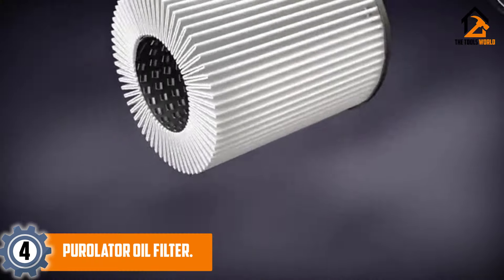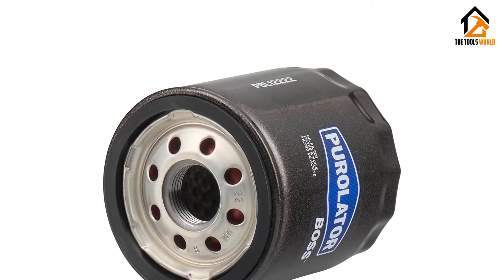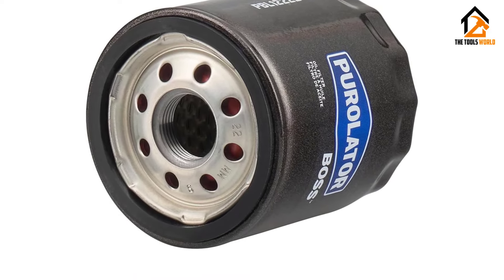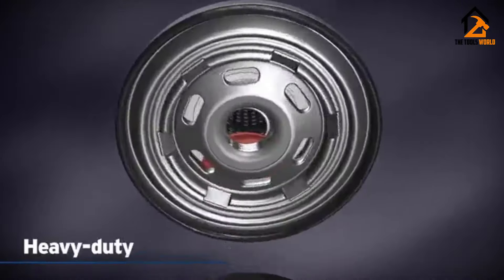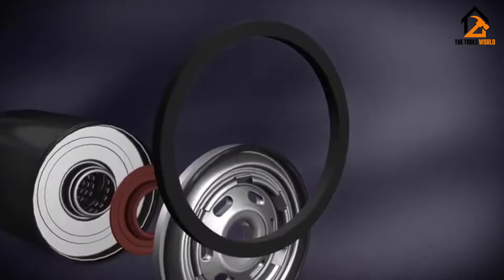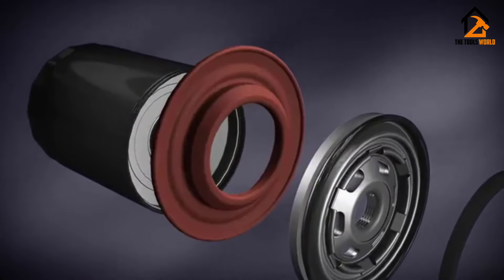Moving on, at number four we have the Pure Later oil filter — the Pure Later PBL 12222. The Pure Later Boss is the epitome of maximum engine protection in a spin-on oil filter, engineered for enthusiasts who demand top-tier performance. This filter employs exclusive smart fusion technology to ensure superior particle removal and optimal engine cleanliness.